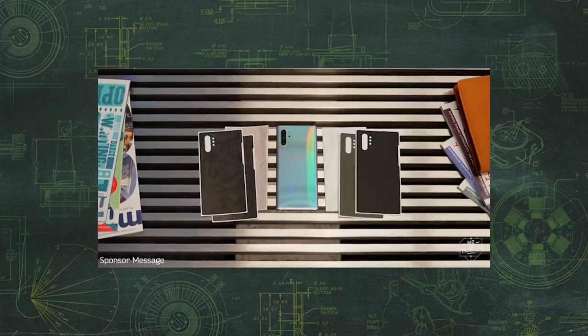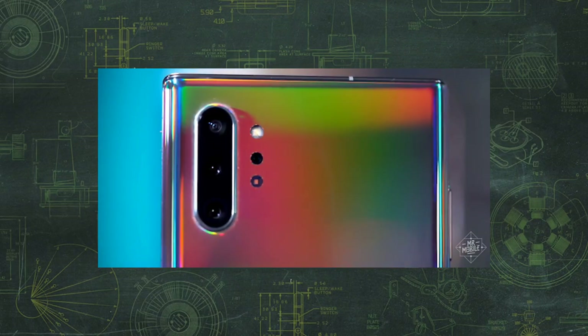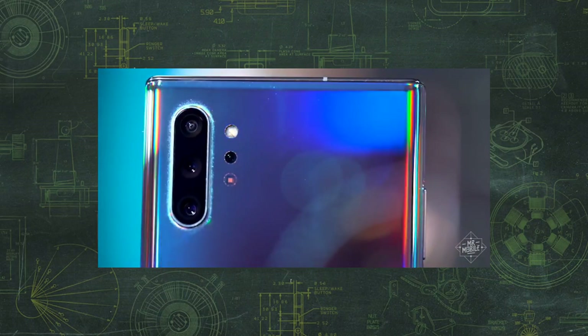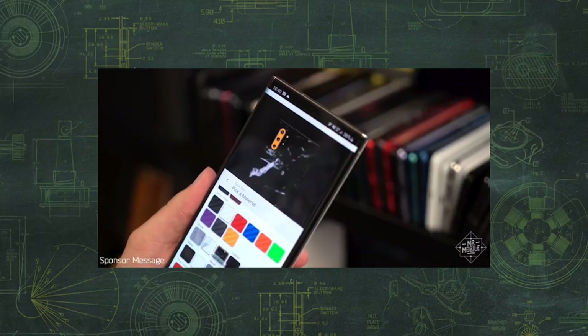This video is sponsored by dbrand. Whether your Galaxy Note is 5G or not, it's a fingerprint magnet, so protect it with the best vinyl skins in the business. Get your dbrand at the link in the description below.